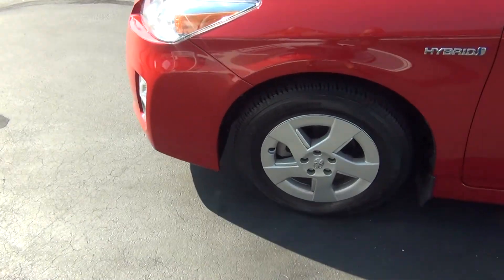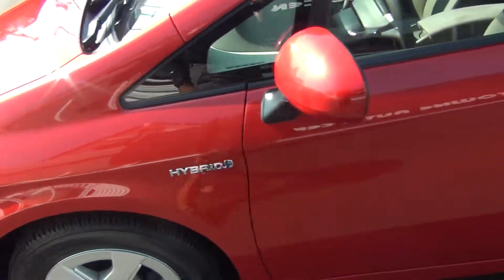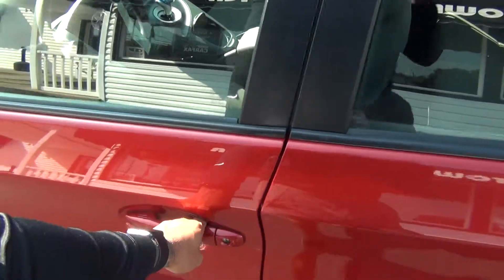Even the wheels are in excellent shape — no curbing on the rims, no road rash. You're knee deep in tread there, like brand new tires. You've got tons of tread life left.